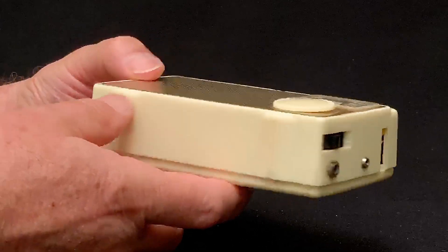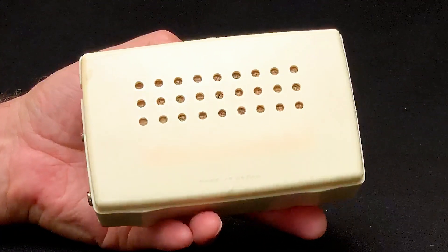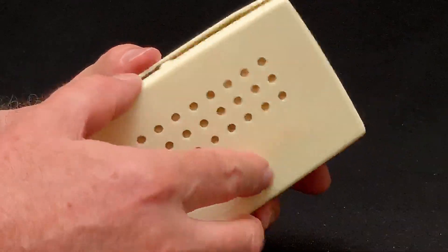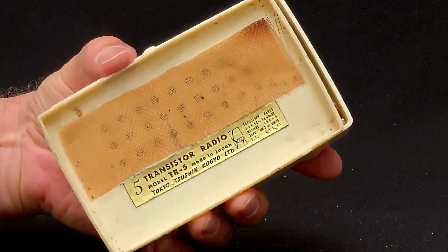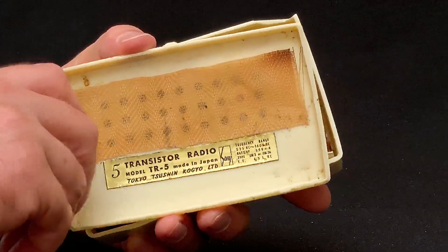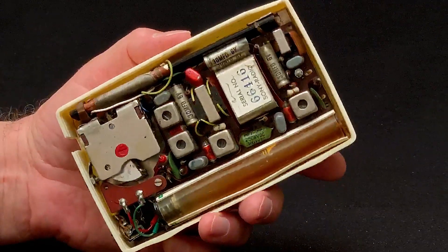The TR-55 and TR-5 are the same size. Both have five transistors and are powered by four penlight batteries. But there are many differences inside and out between these models. For example, the grille color and the dial pointer are different. Internally, the TR-5 circuit has improvements over that of the TR-55.